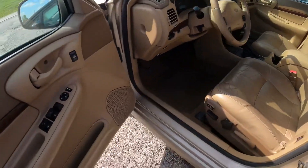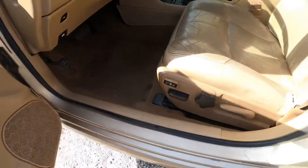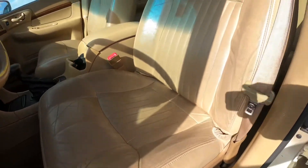Moving to the front — all electric, power windows, power locks. It actually has heated front seats, you can see right there. The leather is in good shape.